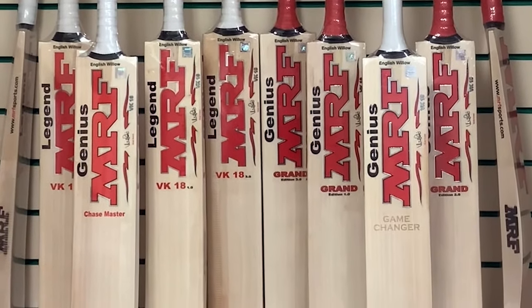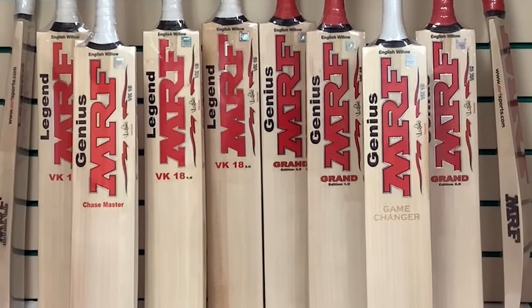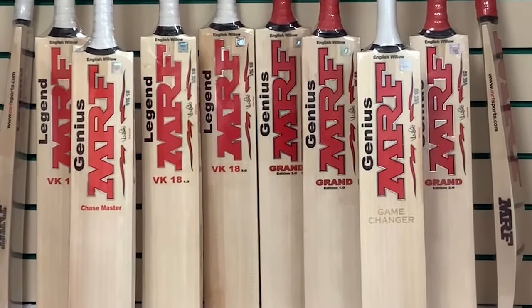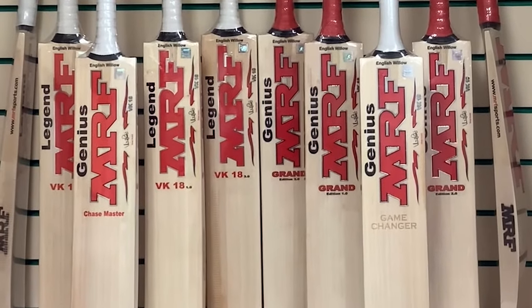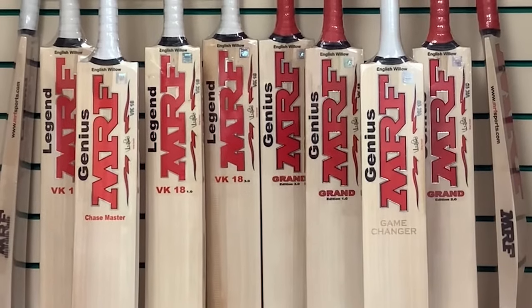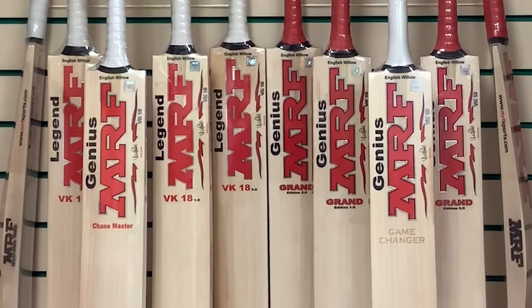And for all you Virat Kohli fans, you need not look away. We have everything you need here today, from the Game Changer at £649.95 all the way down to the VK18 and the Grand Edition 3.0s at £98.95. There really is something here for every batter's budget.